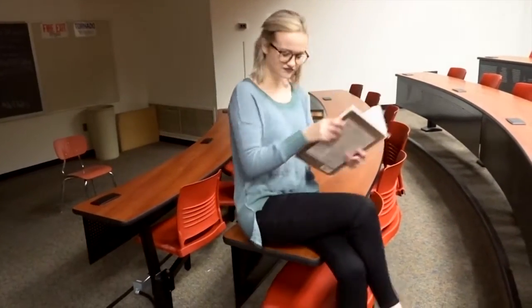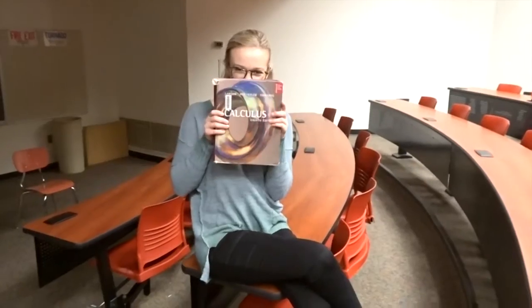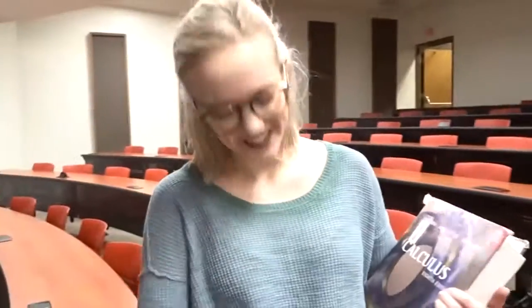Pretending to be studious, pretending that I'm smart enough to be reading a Calculus textbook! But I really do love how this outfit looks and how it turned out. It's such a fun back-to-school outfit and you can pair it with basically any oversized sweater or any dark pair of jeans.